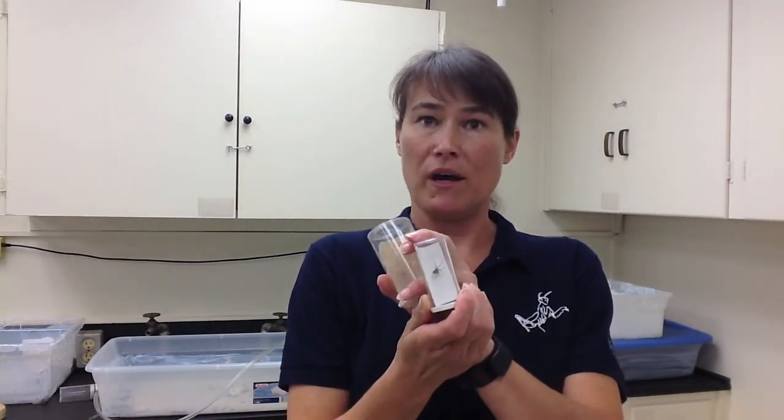She still has some color patterns on her body that indicate she's still an immature individual, meaning she cannot reproduce yet.